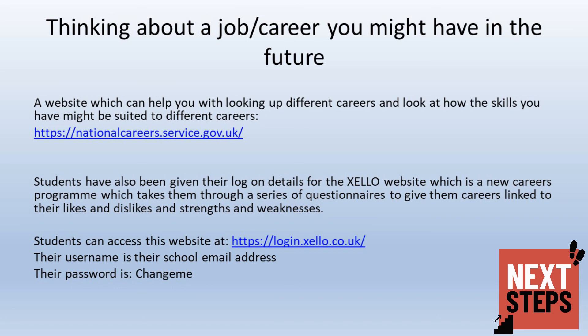If your child is accessing the Unifrog website, they will need their school email address, and initially their password is ChangeMe. It will then prompt them to change the password.